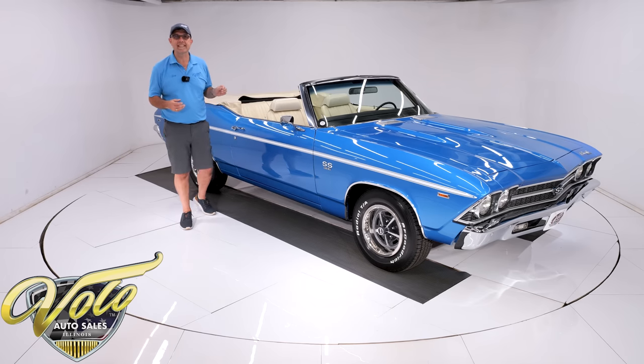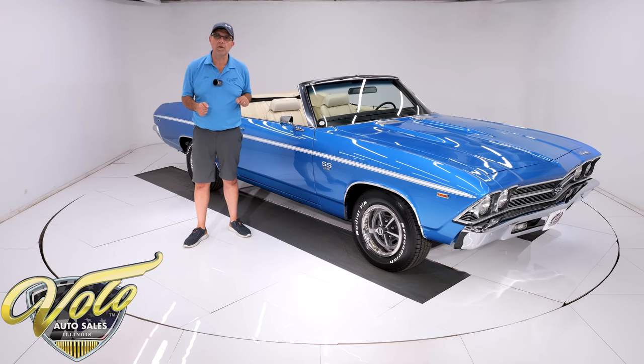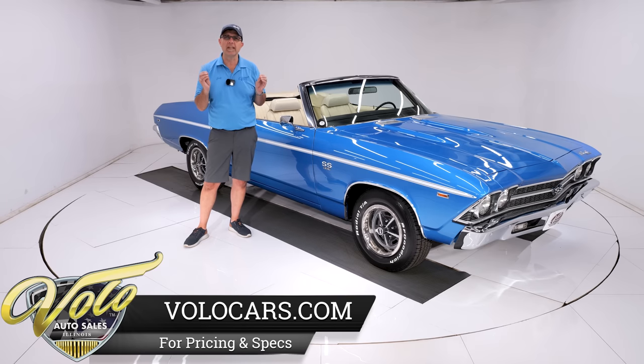What I'm saying is it's a 1969 Chevelle L78 motor. That's a 396, 375 horsepower. This one has air conditioning — that was never an available package back then. This is a completely restored car, nut and bolt like a model car. Wait till you see underneath. It's amazing.